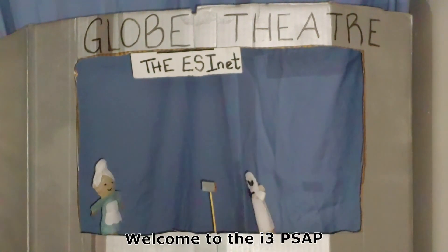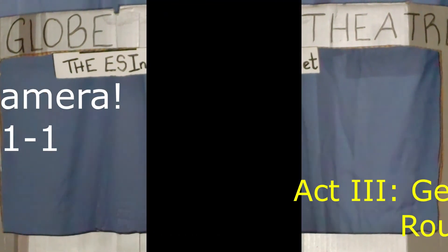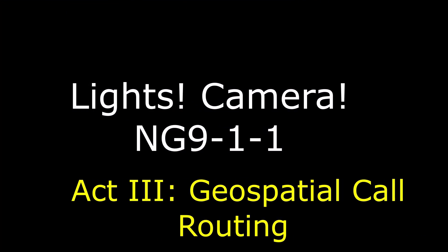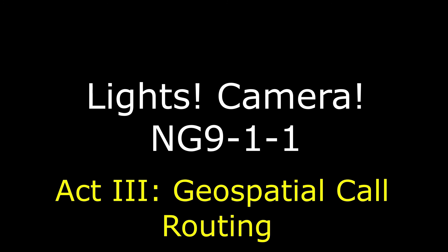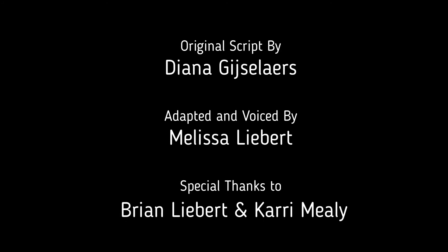Welcome to the i3 PSAP! What is your emergency? 9-1-1 for the next generation, spread to every corner of the nation, using modern technology. With geo-validation and more collaboration, we'll save more lives and property.